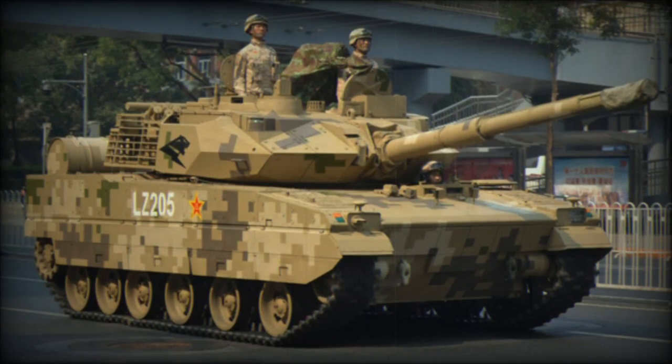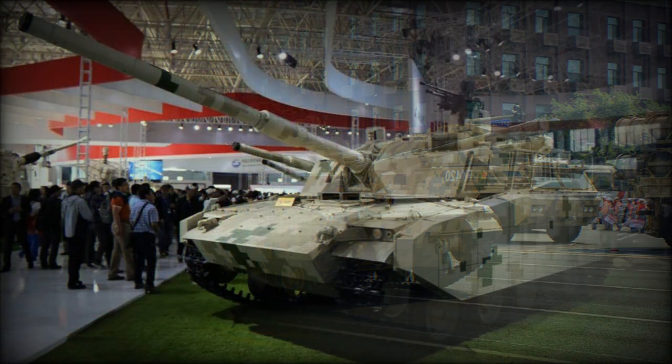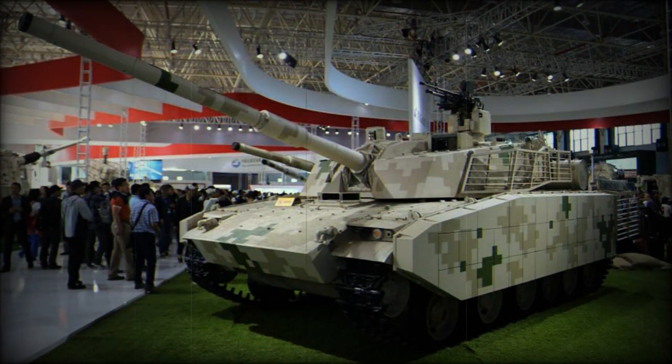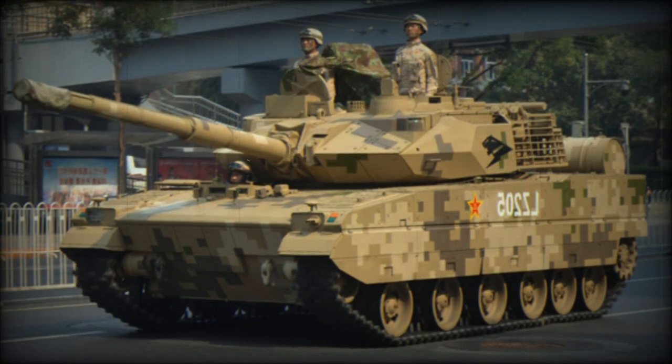Recently a new ZTQ-15 light tank was adopted by the Chinese army. It entered service in 2017 and is also commonly referred to as the Type 15. First pictures of the new tank appeared back in 2010. The whole development project was kept in secrecy and for a long time there were no official comments regarding this new tank. Since 2010 a number of different prototypes were observed. The new tank has an entirely new design. It could also become a successor to the Type 62 light tank that was retired from the Chinese army in 2011 without proper replacement.